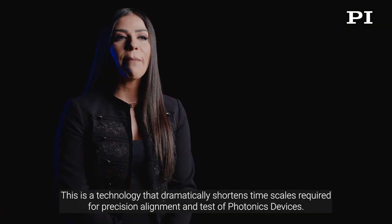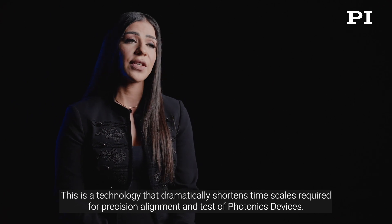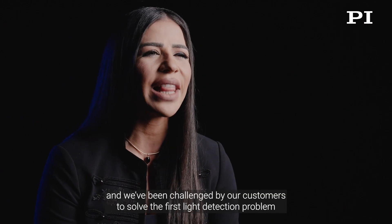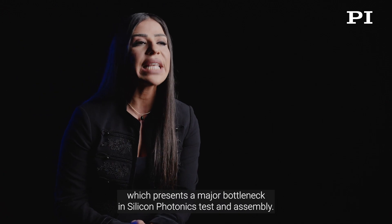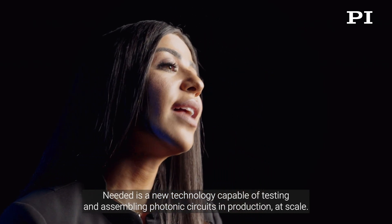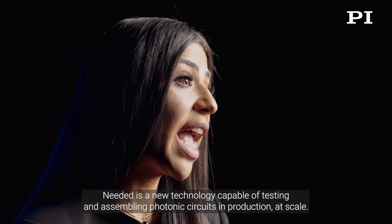This is a technology that dramatically shortens the time scales required for precision alignment and tests of photonic devices. Photonics is at the core of PI activities, and we have been challenged by our customers to solve the first light detection problem, which presents a major bottleneck in Silicon Photonics test and assembly. Needed is a new technology capable of testing and assembling photonic circuits in production at scale.